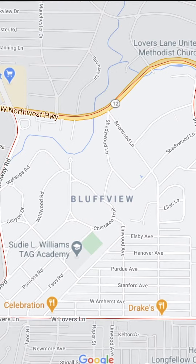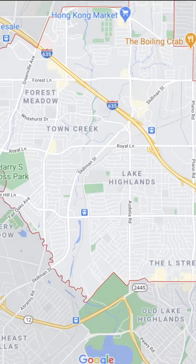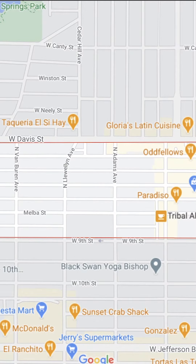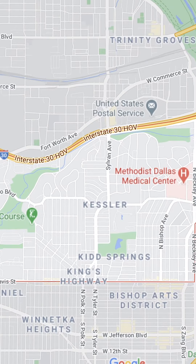Going back east you have Lakewood starting to get a few of them, Casa Linda, and you'll see Mid-Century Moderns pop up in the Lake Highlands area. Go further south below 30 and you can find them in the Bishop Arts area — that's a great pocket for them — Trinity Groves, and Kessler for sure has them.